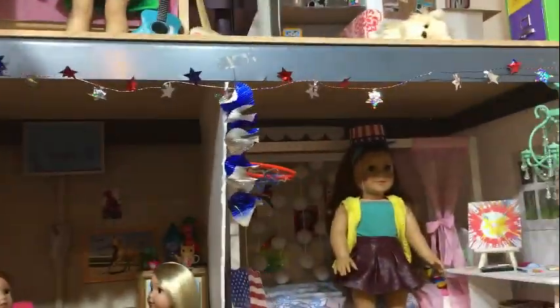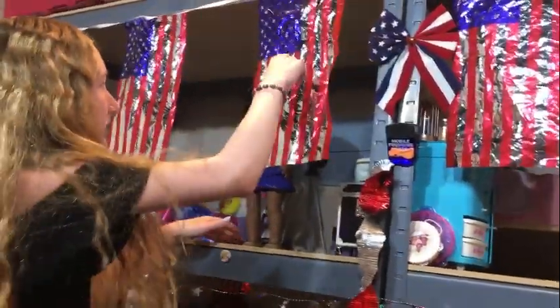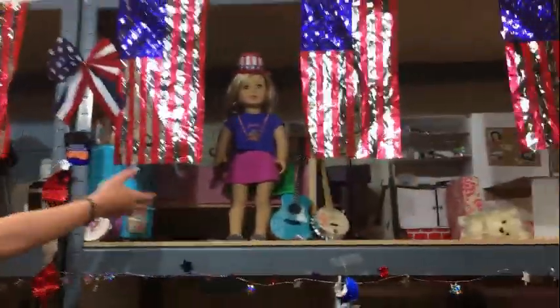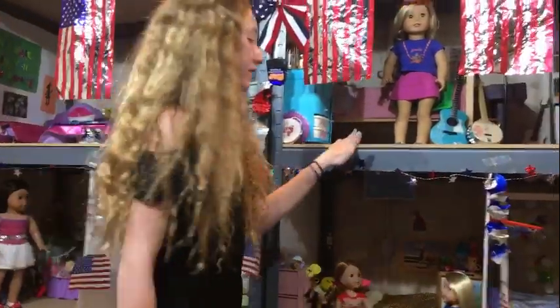The garland is right here again, and on the top floor there are little banners that are American flags — but instead of white it's silver, so it's really pretty and shiny. It goes across the whole top floor in front of Gabrielle and Luciana's room and Teddy and Z's room.